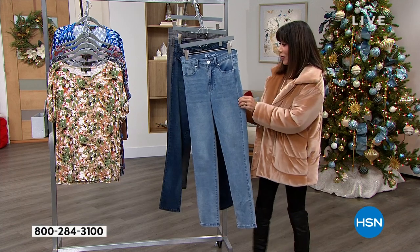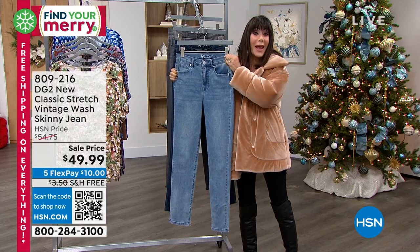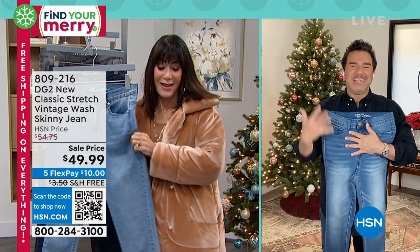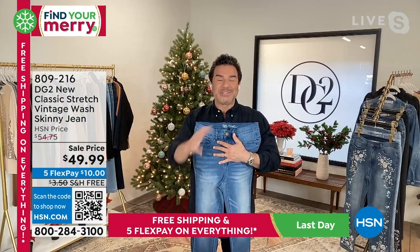You still want to be put together. I love that we're getting stretch from the waistband all the way down to the hem. This really embraces everything that DG2 has been representing here at HSN for 28 years.